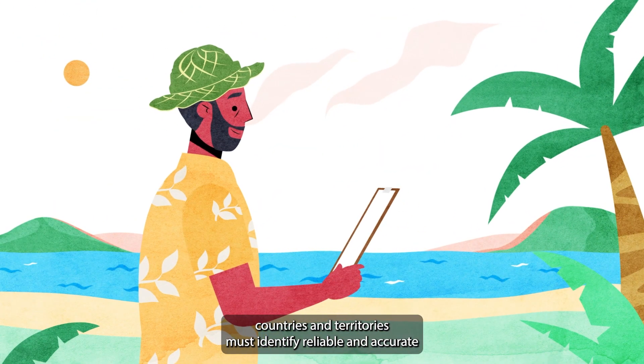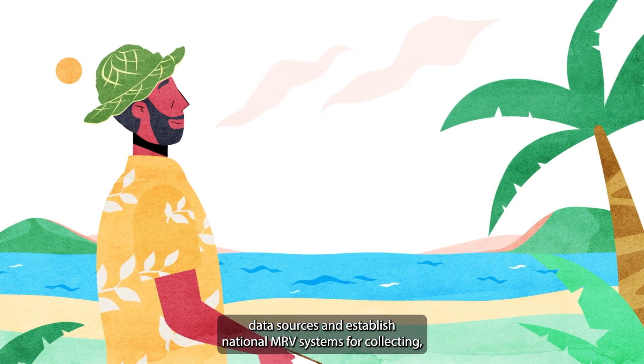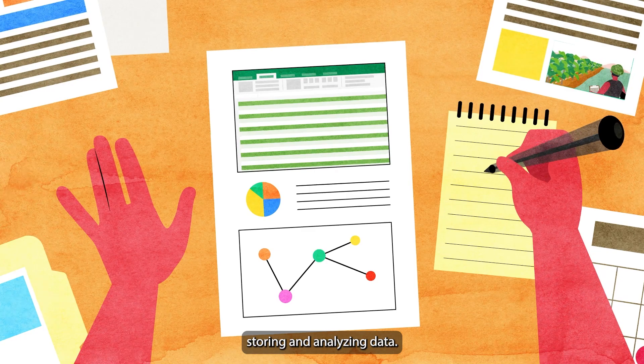countries and territories must identify reliable and accurate data sources and establish national MRV systems for collecting, storing and analysing data.